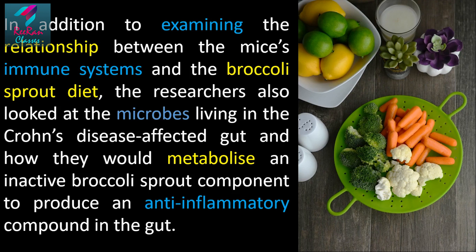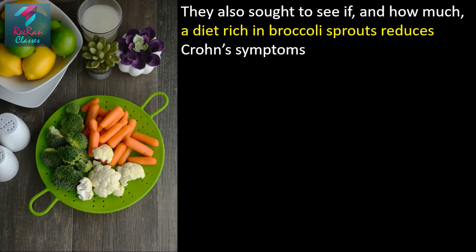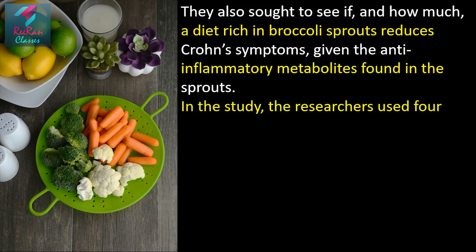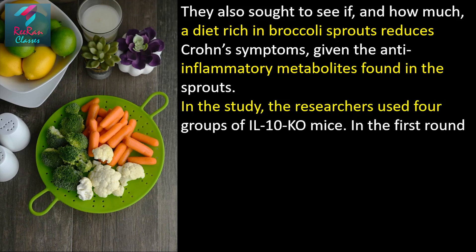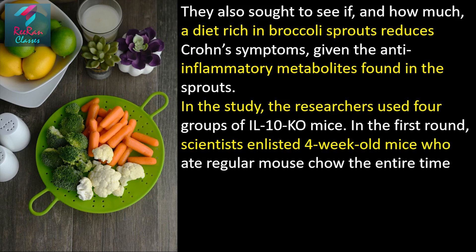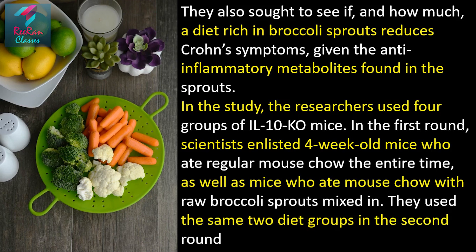The researchers examined how gut microbes would metabolize an inactive broccoli sprout component to produce an anti-inflammatory compound in the gut. They also sought to see how much a diet rich in broccoli sprouts reduces Crohn's symptoms, given the anti-inflammatory metabolites found in these sprouts. In the study, researchers used four groups of IL-10KO mice — in the first round, scientists enlisted four-week-old mice who ate regular mouse chow, as well as mice who ate mouse chow with raw broccoli sprouts mixed in.